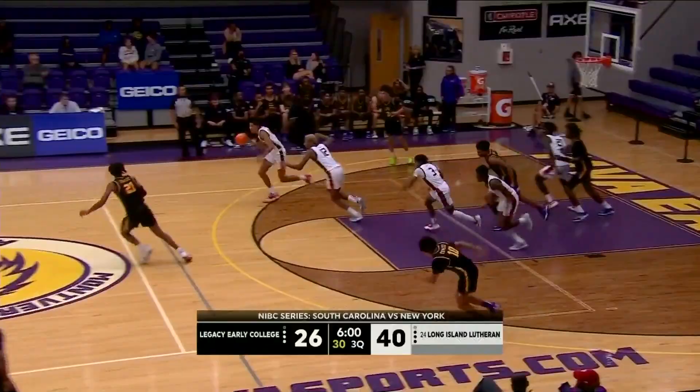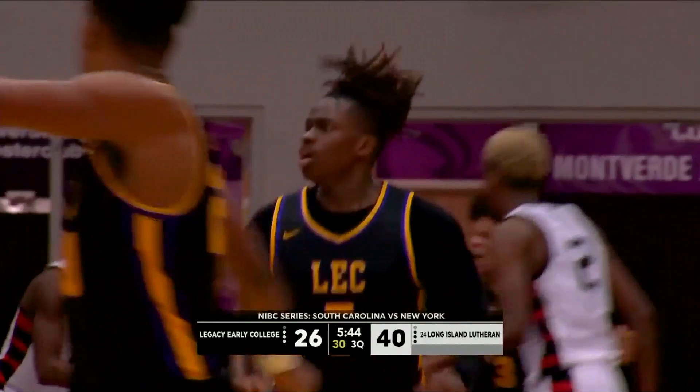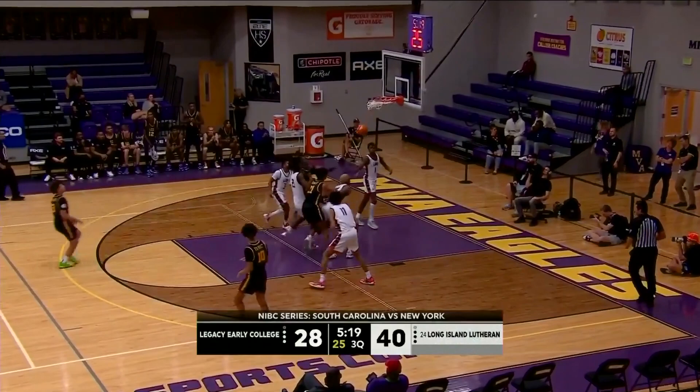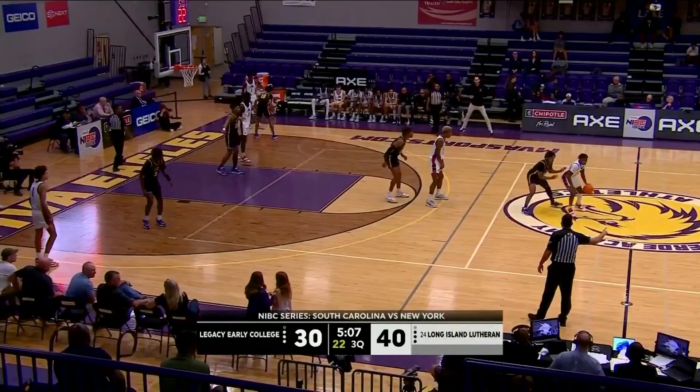Jaden Ross the other way, following it back up. Great block — good recovery by Asimian. Crawford now hands it off and put in by Cohen Carr. Caught by Legacy. Get it to Crawford again — he'll pull up this time from the elbow. When the ball is in his hands, good things happen.